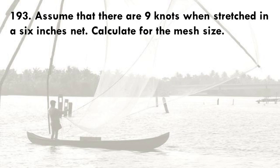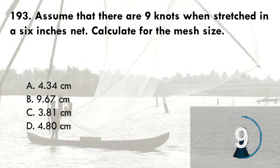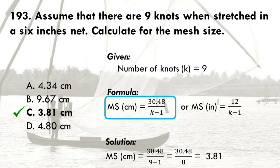Assume that there are nine knots when stretched in a six-inch net. Calculate for the mesh size: A. 4.34 centimeters, B. 9.67 centimeters, C. 3.81 centimeters. The correct answer is C, 3.81 centimeters. The formula used is: mesh size in cm equals 30.48 divided by (K minus 1), where K is the number of knots. That is 30.48 divided by (9 minus 1), which is 8. So the mesh size is 3.81 centimeters.